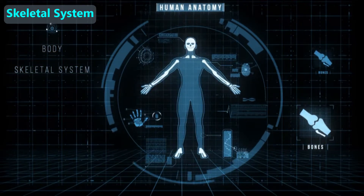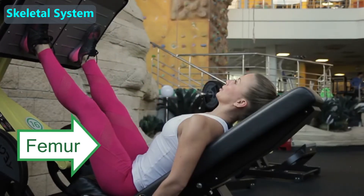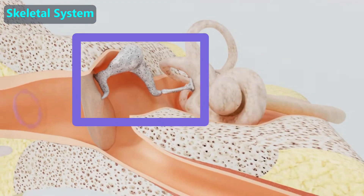Our skeletal system is the collection of more than 200 bones in our bodies. The largest bone in our bodies is the thigh bone, which is also called the femur. The smallest bones in our bodies are the three in each ear which help us hear.